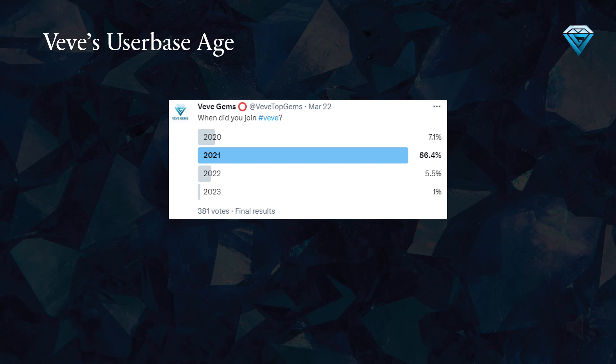It's worth noting that a sample size of 381 votes is considered statistically significant and has a low margin of error, thereby increasing the reliability and accuracy of the poll results.